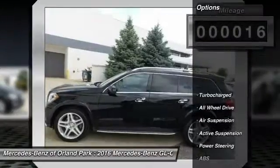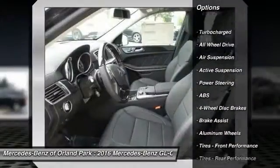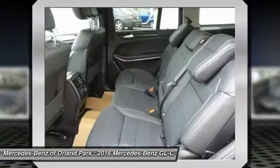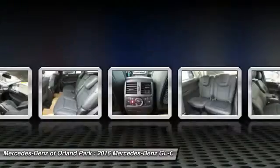Here are some of this vehicle's great options: stability control, navigation system, keyless entry, power passenger seat, steering wheel audio controls, power liftgate, traction control, lane departure warning, all-wheel drive, backup camera.